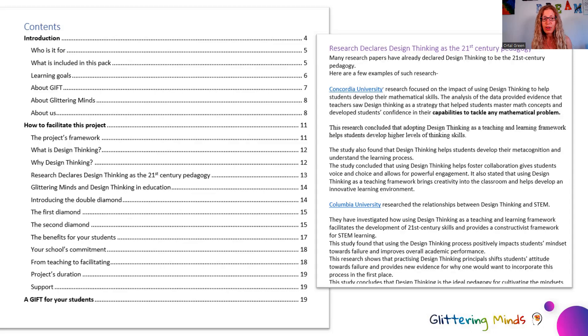You're also going to find more information about Glittering Minds and the design thinking process, which is the double diamond. It will take you through the whole process and how you facilitate a project in your classroom using the double diamond. And obviously there is a lot about GIFT itself — how you register your students for a GIFT event and what you need in order to submit that request.